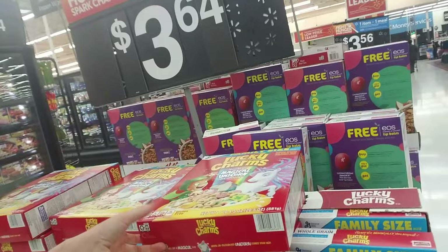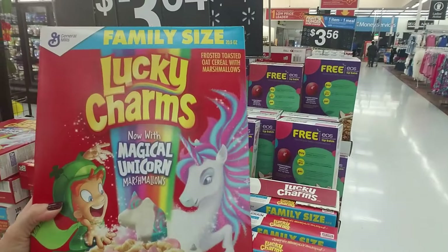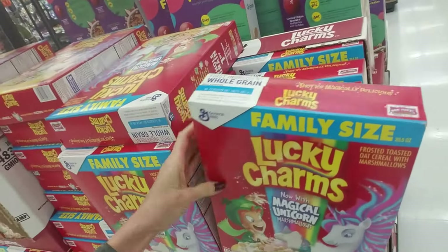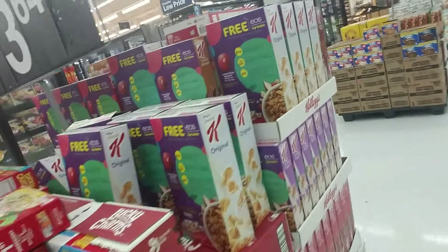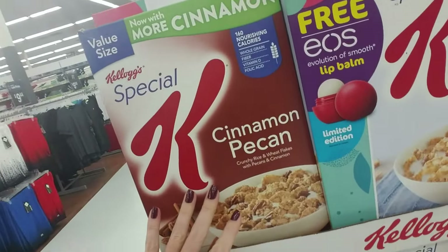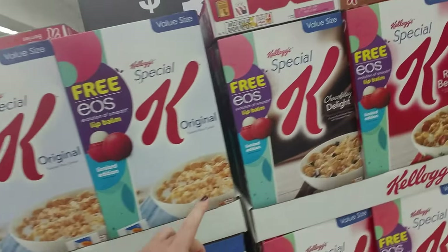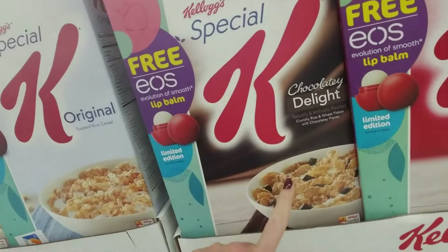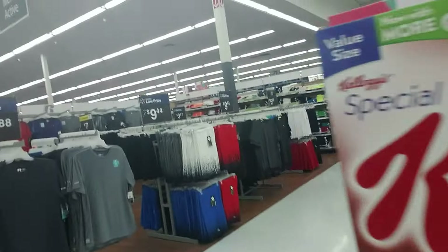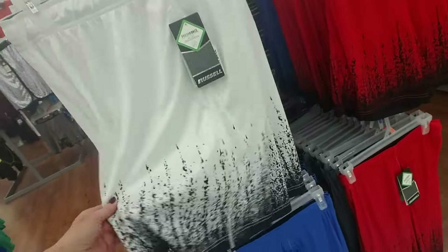One thing I love about living here is the variety of cereal. This Lucky Charms now with magical unicorn marshmallows — oh my god, it is so good! And then you have stuff like Special K cinnamon pecan cereal — I've never tried it but I bet that's really good. Chocolatey Delight — I have had this one, it has little pieces of chocolatey stuff in it, it's really yummy.